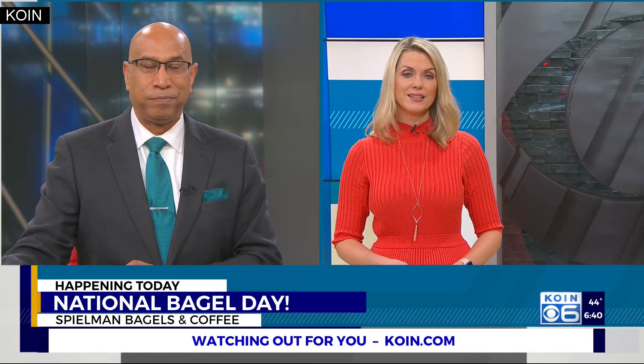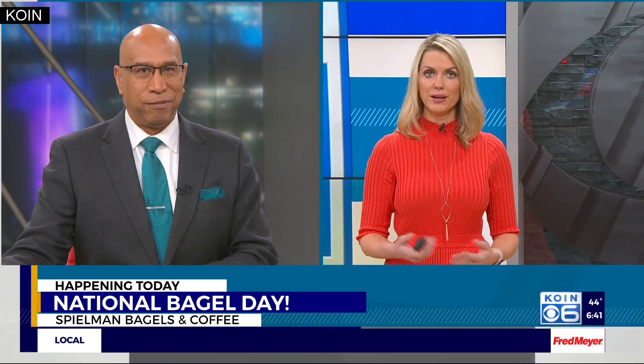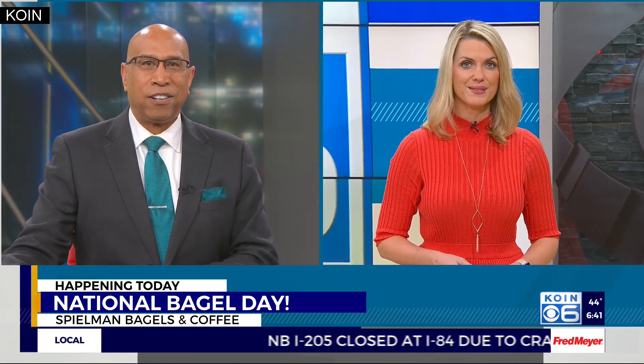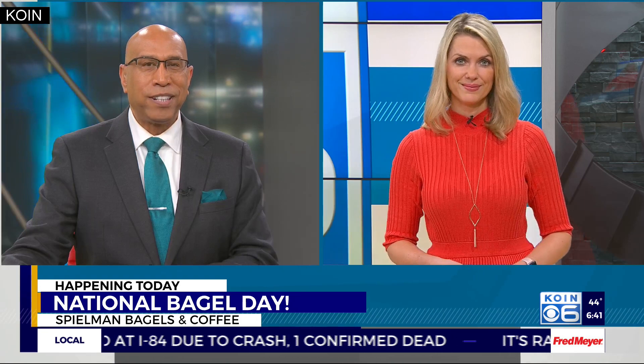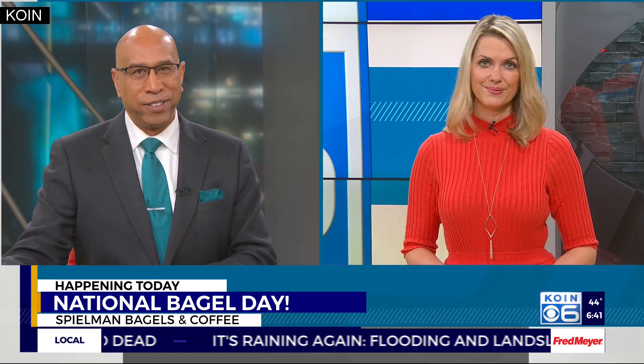It is 6:40 and it is National Bagel Day. That makes it a good day to get out and try different types of bagels, or maybe revisit some of your old favorites. Cor Harlan is live at Spielman Bagels and Coffee this morning to show us how you can celebrate this breakfast favorite on this National Bagel Day.